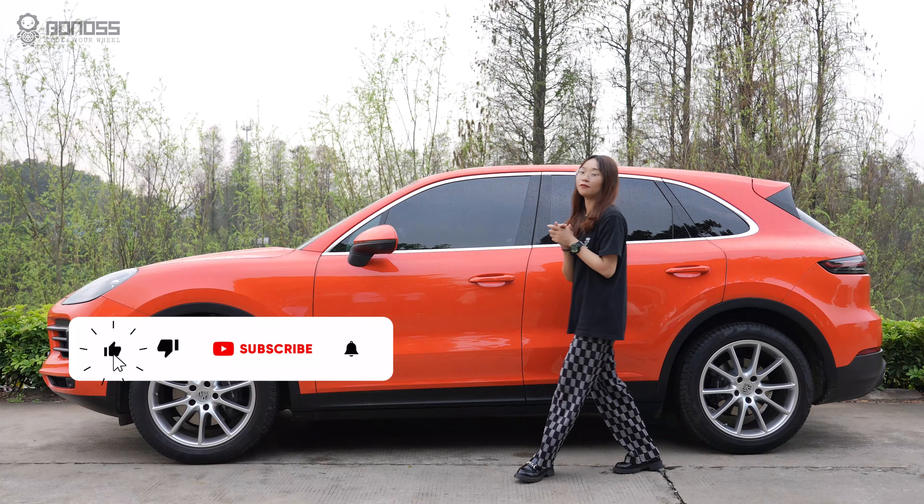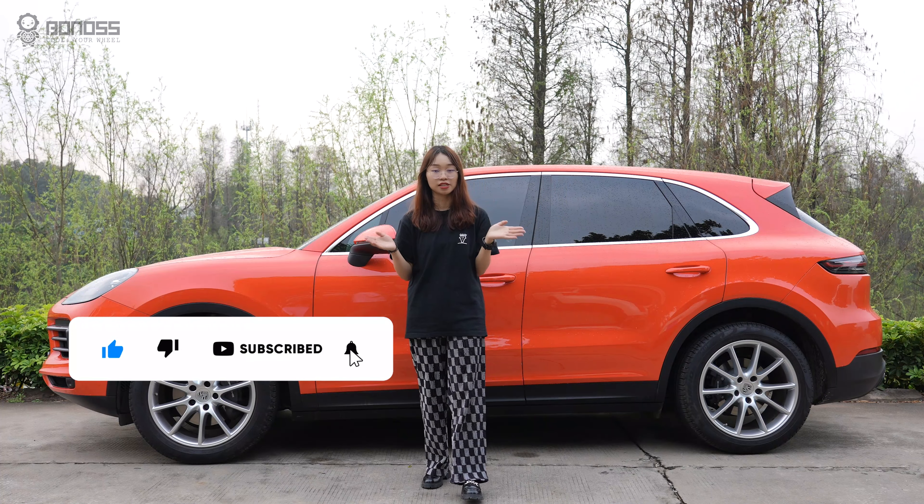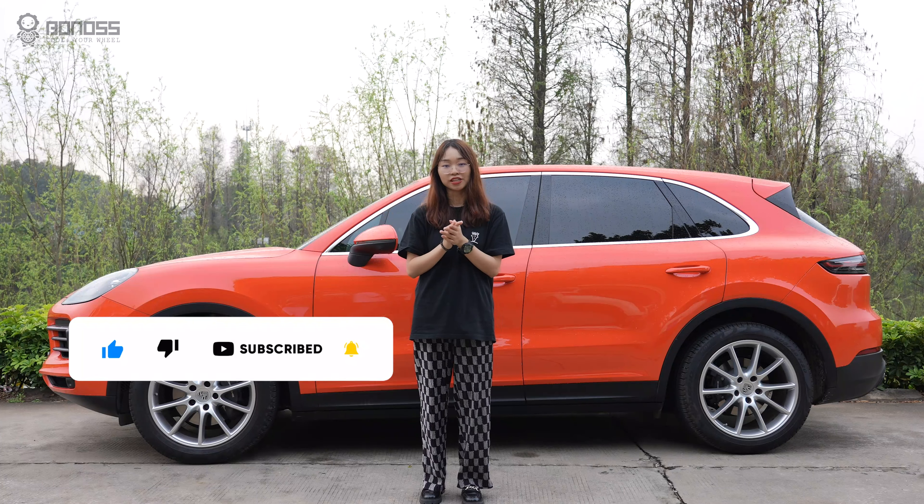That's all for today's video. If you have any questions, please leave them in the comments below. See you next time, bye-bye!